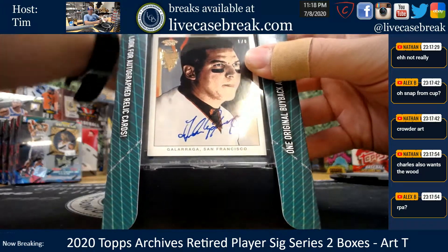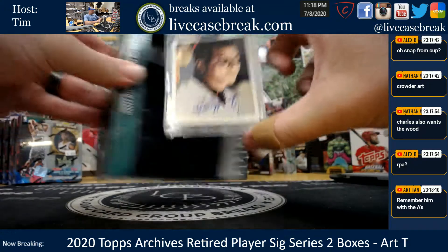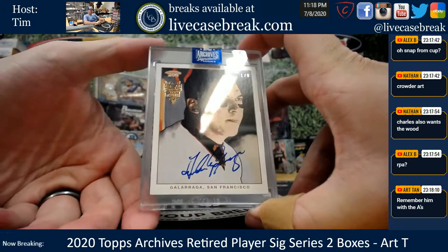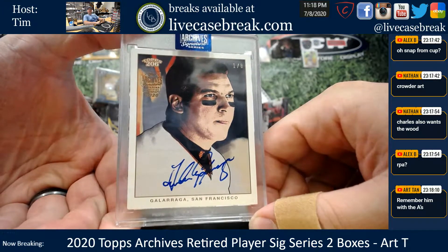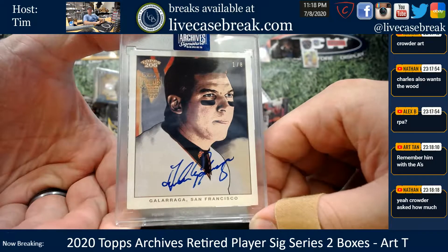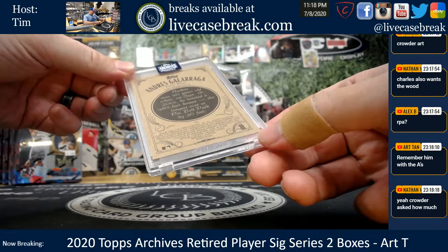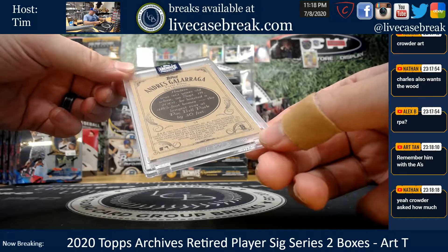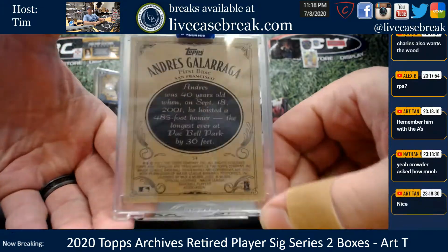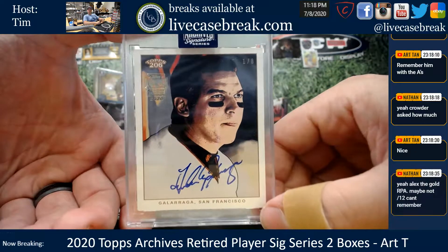It's a Galarraga, 1 of 8. Topps T2 06. Not sick. Andres Galarraga, 1 of 8, a little blue ink. Topps T2 06. 2002? 02 stamped on the back. There you go. Nice Galarraga, cool card.